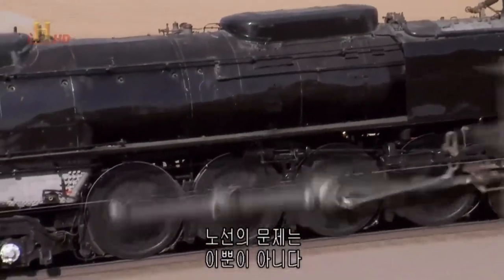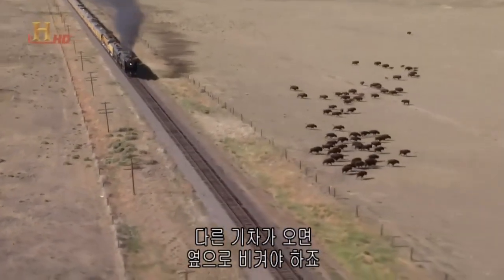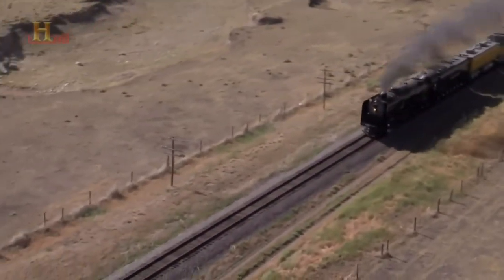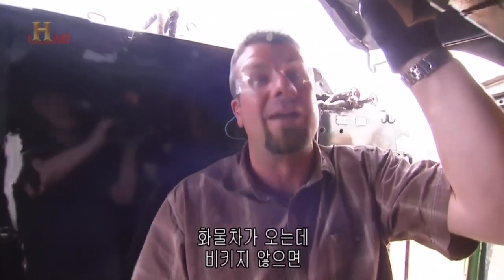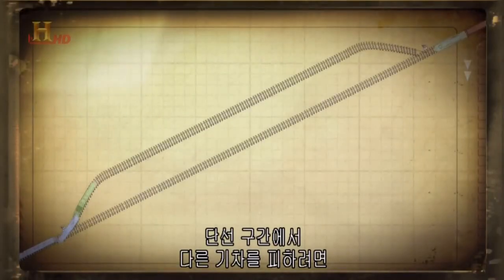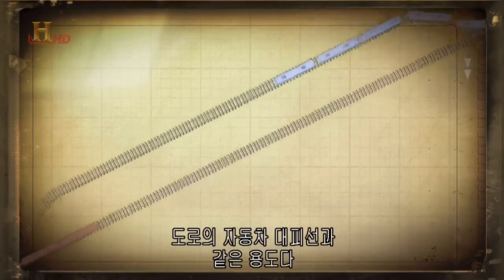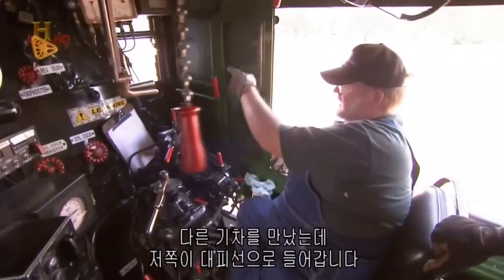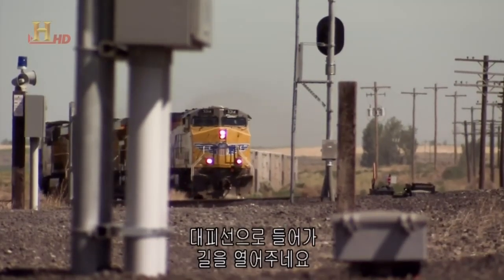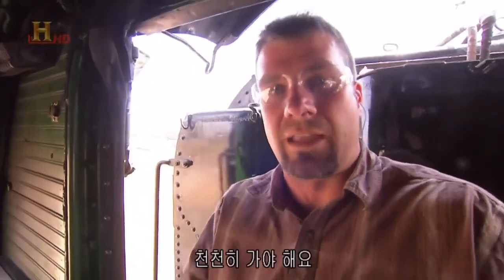Between Denver and Cheyenne there's only one set of tracks — that means if there's another train coming, it's going to get out of the way or these guys are going to smash into it. There's a freight train up ahead, one of us better get out of the way. When a train needs to pass another on a single track, one of them must go into a side track called the siding — it's like a passing place on a country road. The freight train is in front of us, clearing the main track and going into a siding. These guys have to slow down and let him get in the clear.